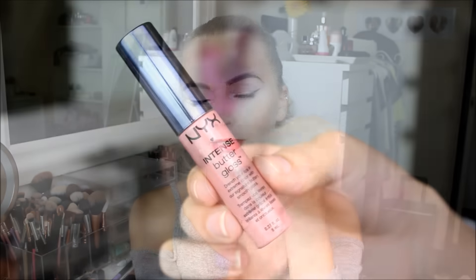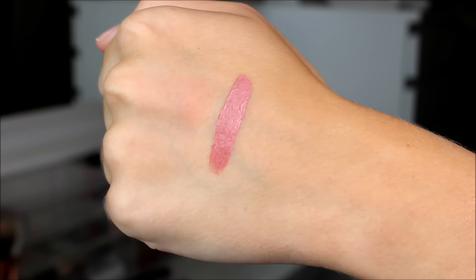In my opinion, NYX are known for their lip products, so I got four — and let me just tell you, it was so difficult to narrow it down to four. First, I'm going to show you a gloss I got. This is their Intense Butter Gloss in the shade Tray Leaches — I can't pronounce French names to save my life. It is very shiny and very pigmented, and it smells like vanilla. To me this looks like a medium pink shade — not too deep, not too light. It doesn't feel too sticky swatching it, however it was quite hard to get off with a makeup wipe, so I'm not sure how it'll feel on my lips.